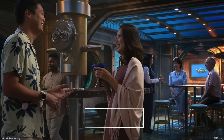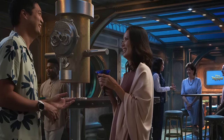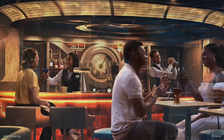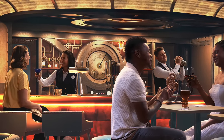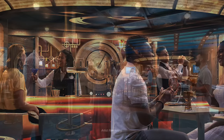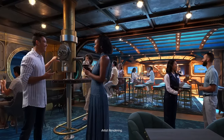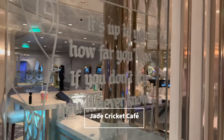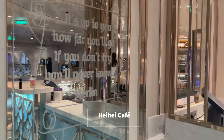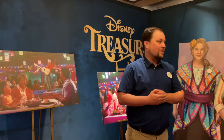Another lounge coming to The Treasure is the Periscope Pub, inspired by Disney's 20,000 Leagues Under the Sea. The rendering makes it look like the inside of a submarine. Disney stated that the submarine-styled interiors will give guests a look at the watery world below through an intriguing glass ceiling, and you'll find craft brews and light bites there. There's also the Jade Cricket Cafe, inspired by Disney's Mulan, and the Moana-themed Hey Hey Cafe — those will be the coffee bars on two of the decks. And of course, 24-hour room service is always available.